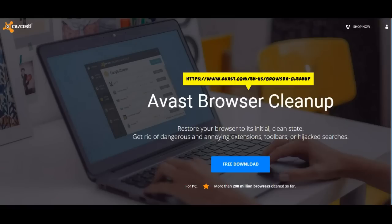Does your browser have unwanted toolbars or annoying extensions? Has your selected search engine been hijacked? Why not install the Avast browser cleanup tool?